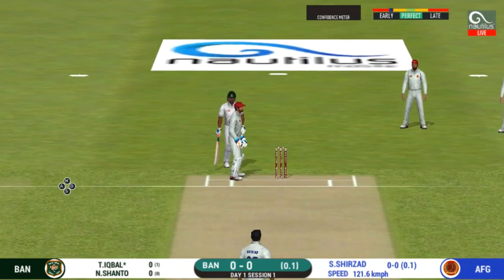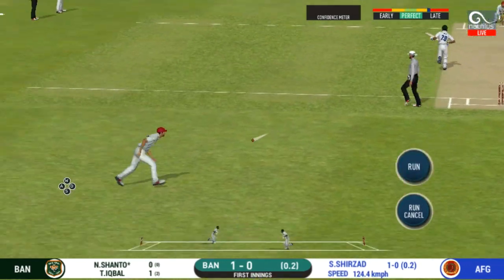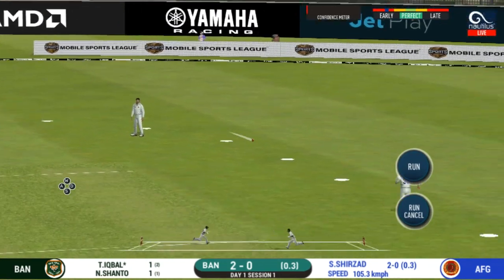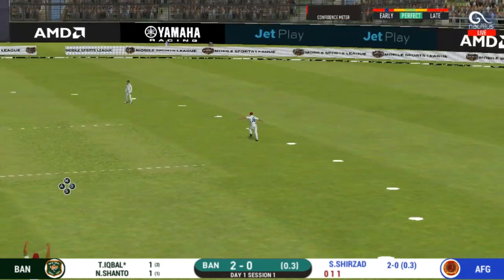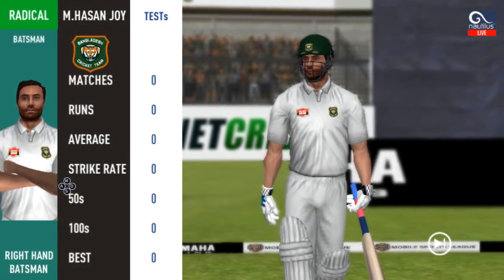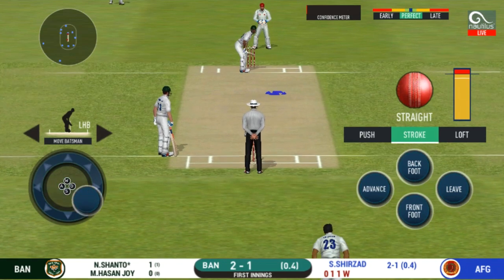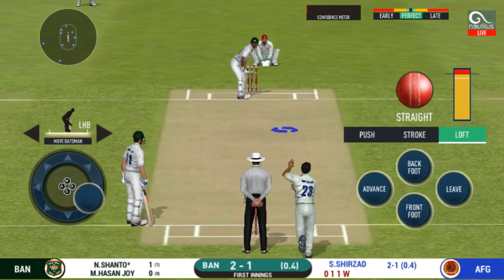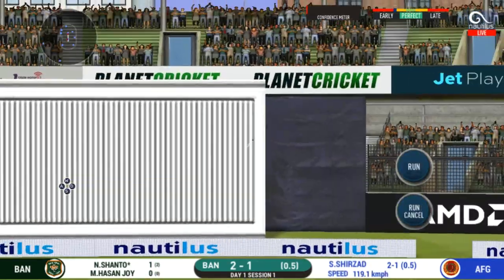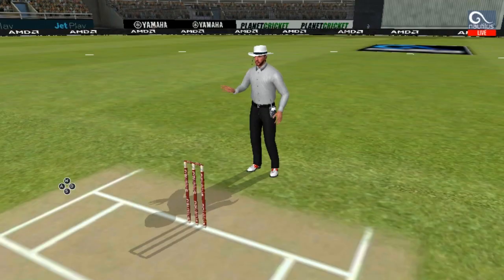That was a quick single — nice running between the wickets. The ball was not quite there for that shot. He is taking the look. The bowler is bowling from his favorite end. That is in the air and in the gap as well — goes for four!